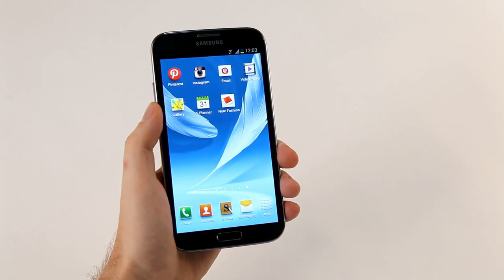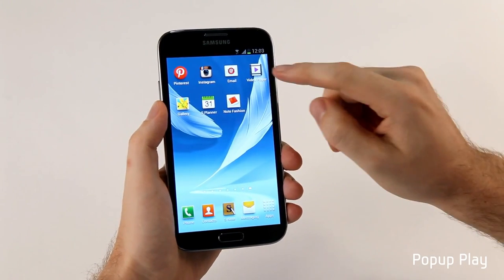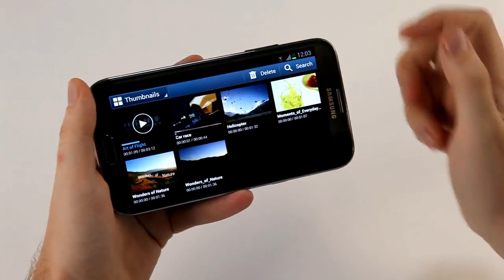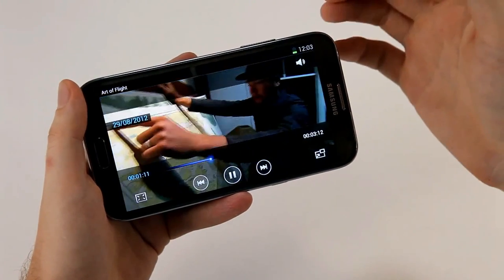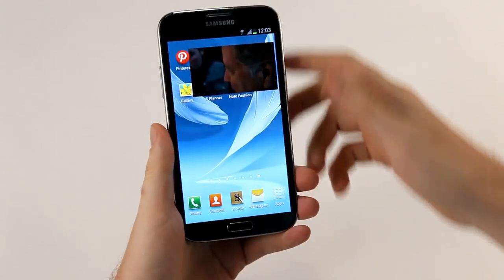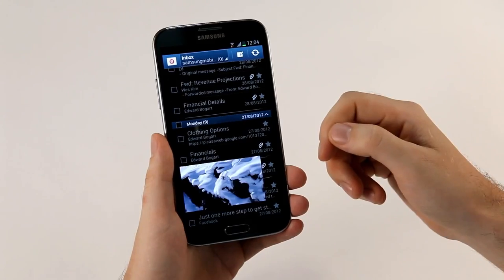One of the great features for productivity is pop-up play. This allows you to multitask by watching video and doing something else at the same time. I'll open up the video player, select a video to watch, and say I want to email a friend or send an SMS. I can press the pop-up play button, the video loads on top of the screen, I can move it down, and I'm free to do anything else — like open up email. A really cool feature.